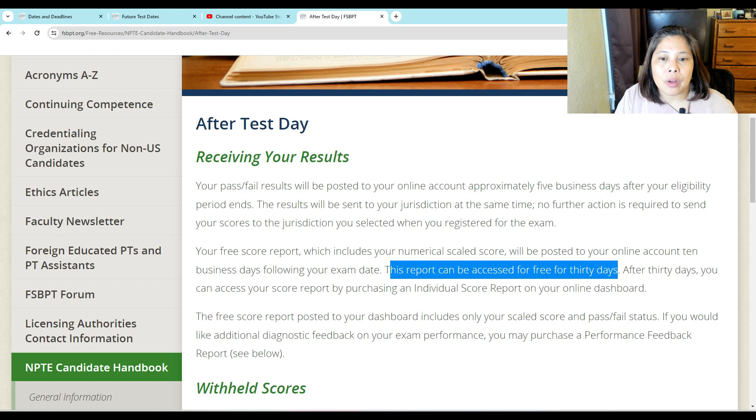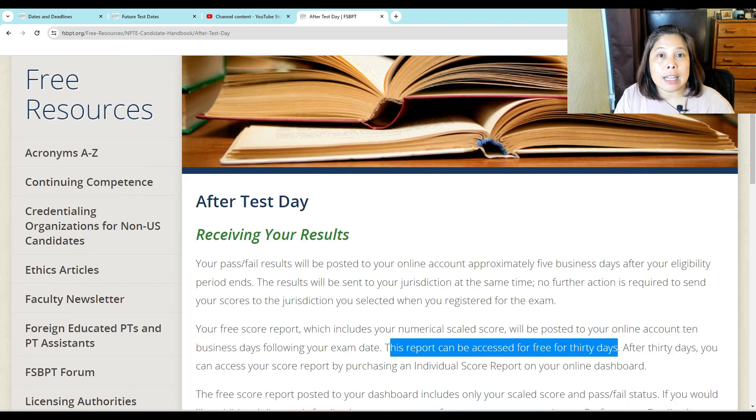If you would like diagnostic feedback on your exam performance, you may purchase a performance feedback report — check the FSBPT site for further details. To help you pass the NPTE, I have a video with materials you can use. I highly recommend, if you have been out of school for a long period of time, enrolling in an NPTE prep program. Here in the U.S. there is Final Frontier, PT Hustle, and other companies like that. I have videos for those too — the link is down below, and there's 10% off if you use that link.